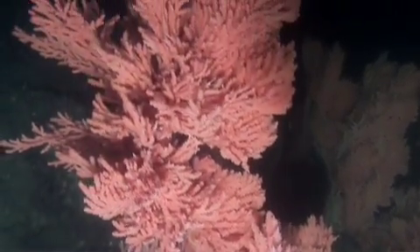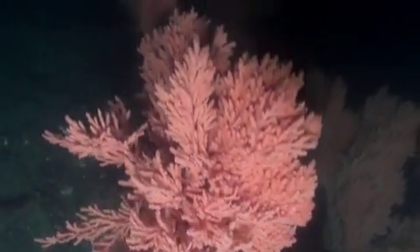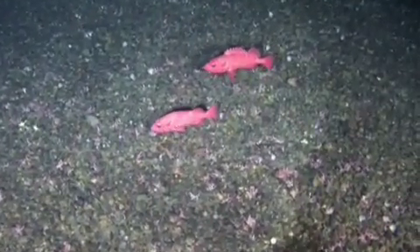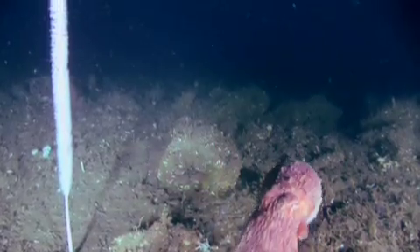Now the work will be to go back and share this work with the managers and other people involved in conservation along the British Columbia Coast and protect these sites from future impacts.